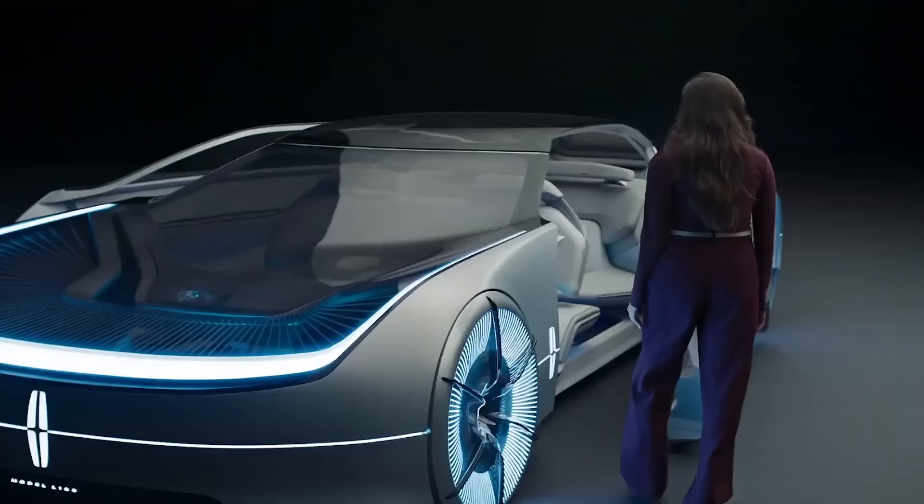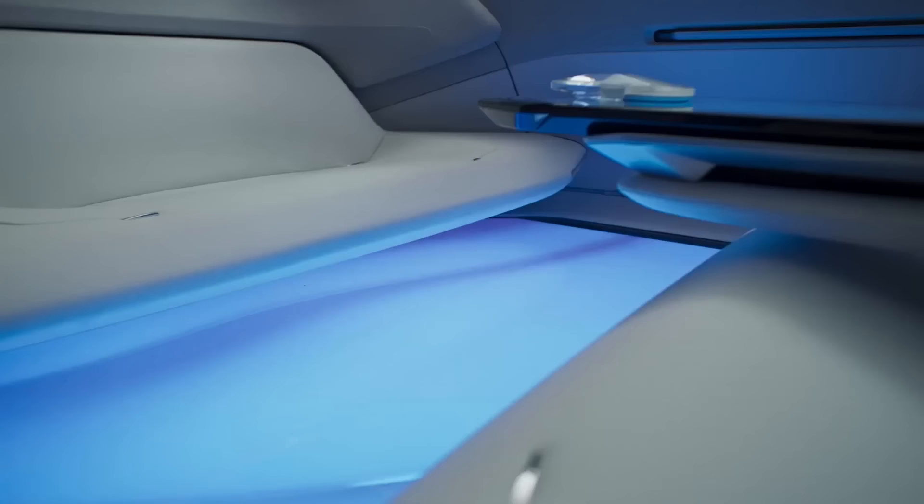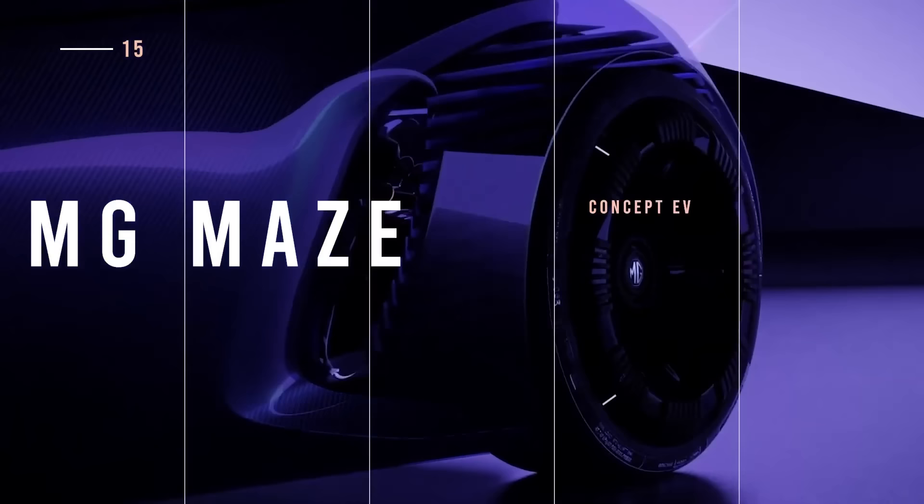Hi gang, whether you're looking for the mini of the future, a stand-up electric foil board, or a Concept EV with no steering wheel, we've got you covered. So let's get going.